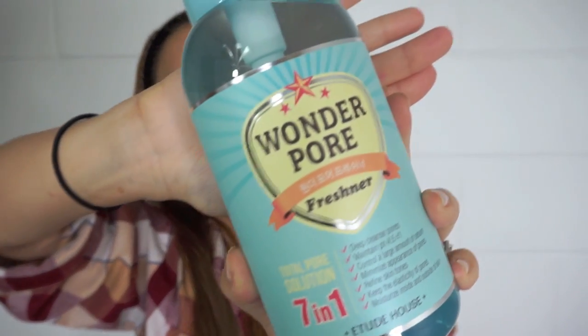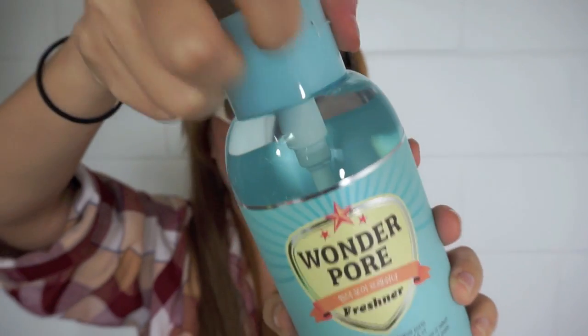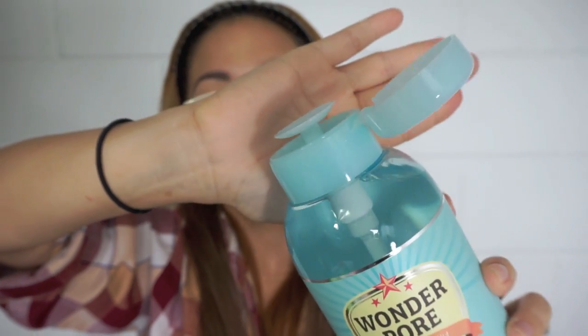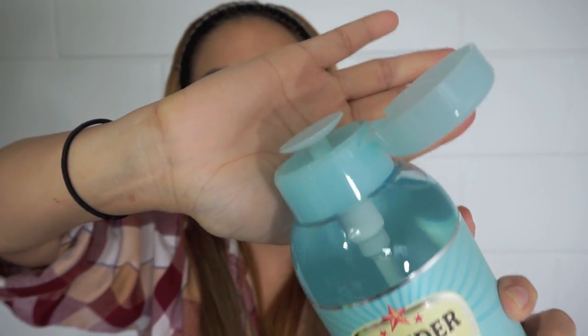The Total Pore Solution 7-in-1 deep cleanses your pores maintaining a pH of 4.5, controls a large amount of sebum, minimizes the appearance of pores, refines skin tone, keeps the elasticity of pores, and moisturizes your skin from the inside and outside. You put your cotton ball or cleansing pad on top and just squeeze it in there. I had a demo in the store and I totally loved how cool it looks — it smelled awesome and it's very refreshing on the skin.